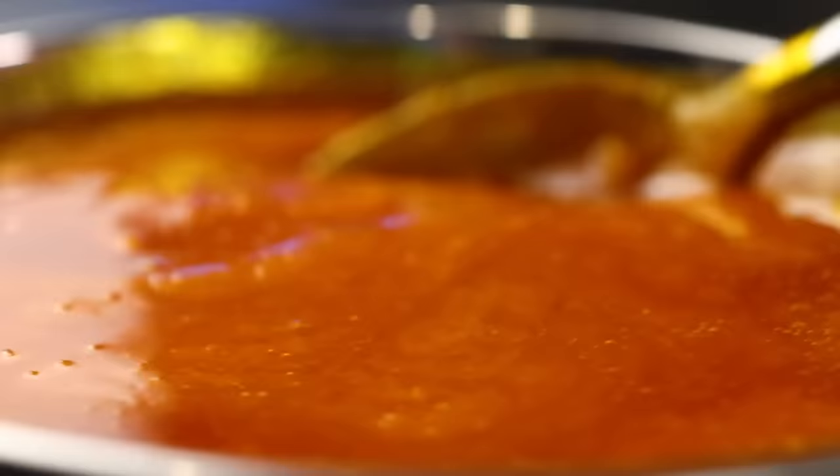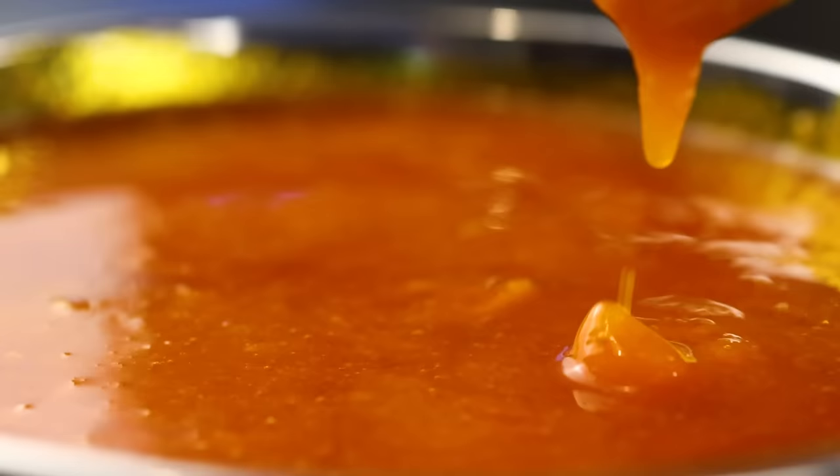The first thing you probably noticed was the color. That color is from carotenoids — the same things that make carrots and tomatoes and salmon orange. But the stuff that's used in processed foods has been treated in all these different ways so as to make it basically tasteless, odorless, colorless.